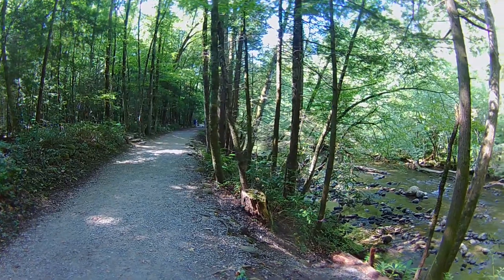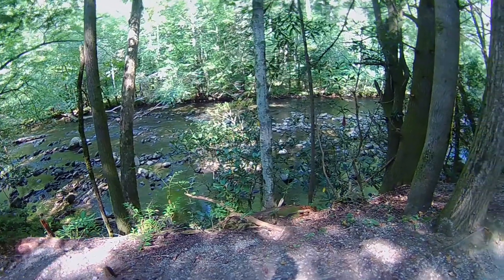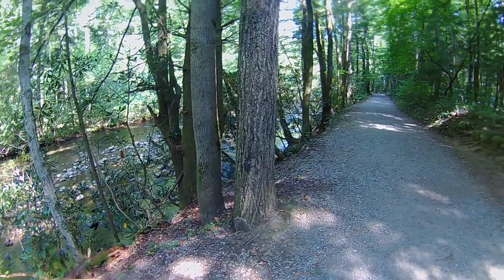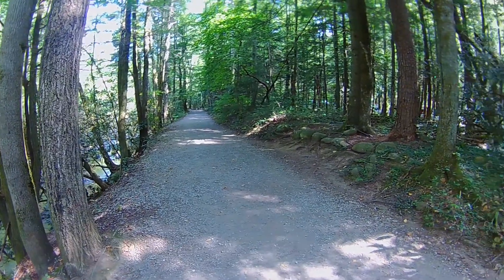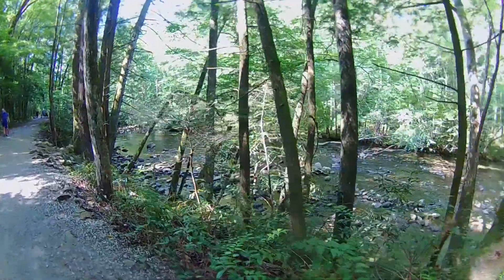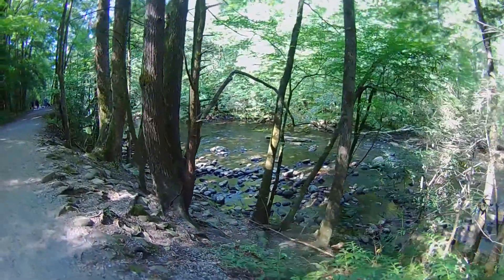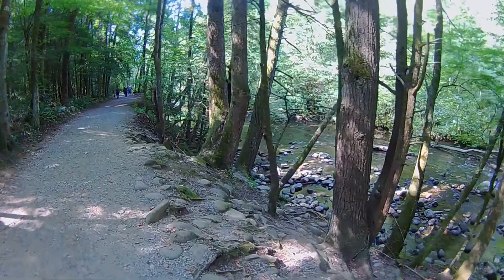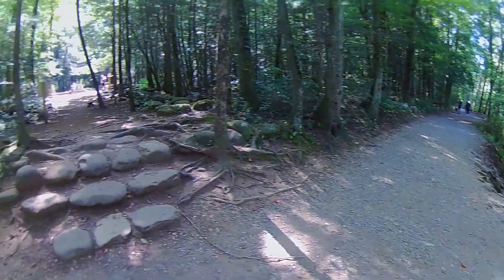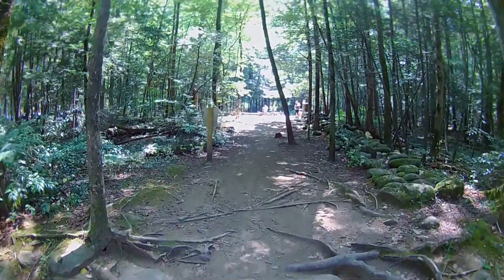Again, we're right along the river, a little bit higher up — maybe 15 to 20 feet. This is a side trail and there's a trail to the great sign.